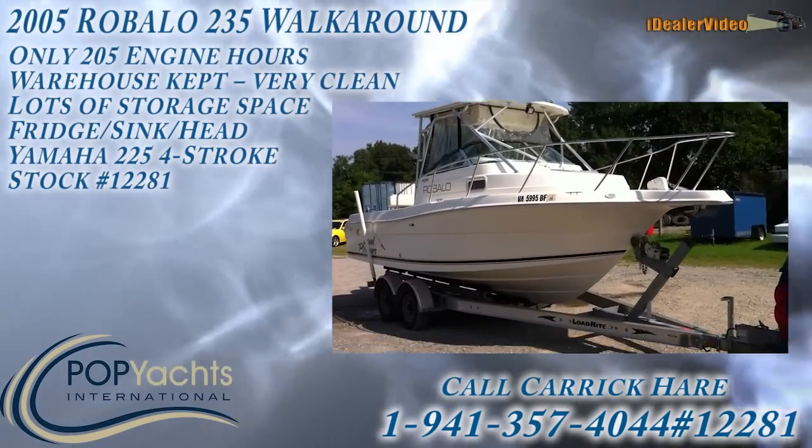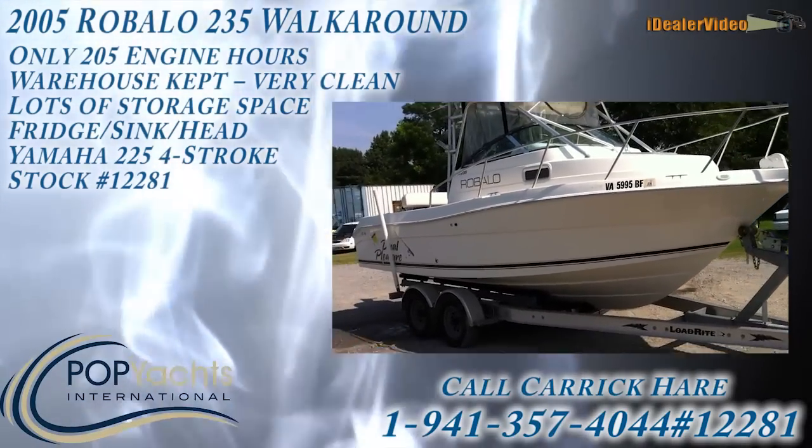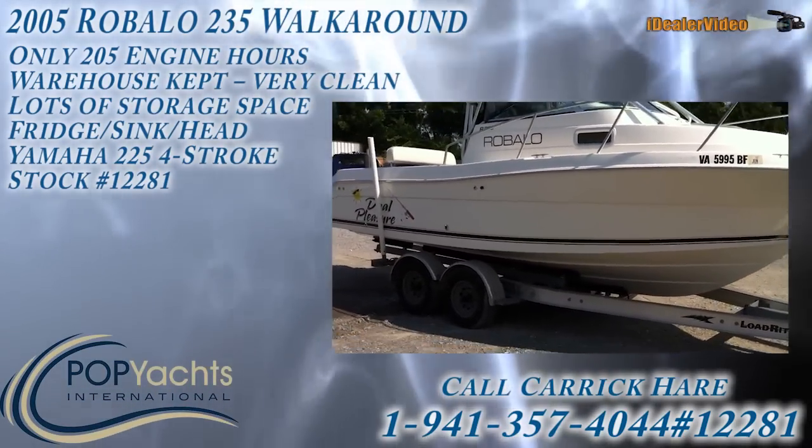Hey y'all, Carrick with P.O.P. Yachts. Today I'm going to show you the 2005 Rubalo R35 walk-around.